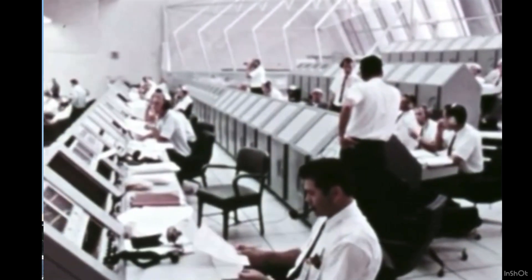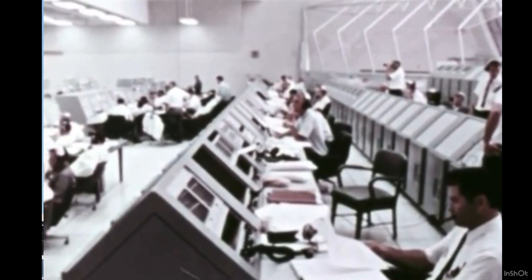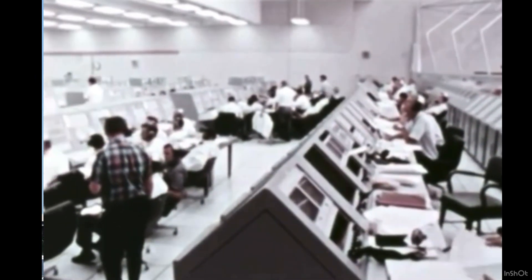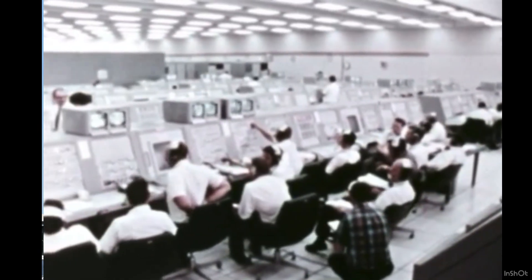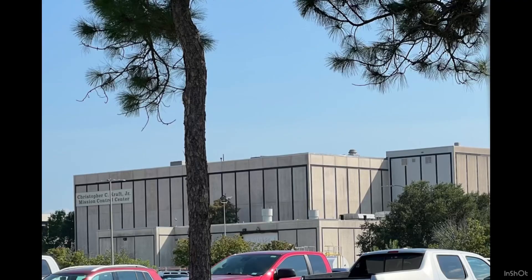Right next to the vehicle assembly building, you see the control center where all of the staff are monitoring the launch process. Mission control was in Houston. And since that opening sequence was so cool, let's watch it again. We've got to the end of the process — here we have takeoff — and I'll use different clips as much as I can.